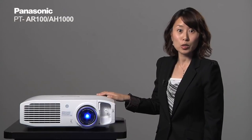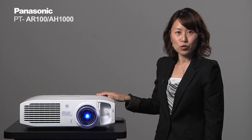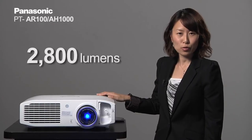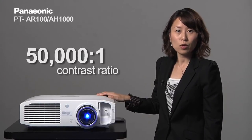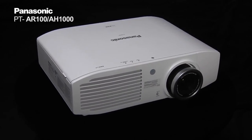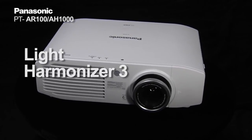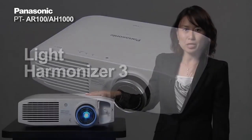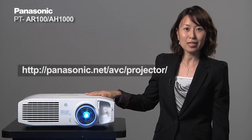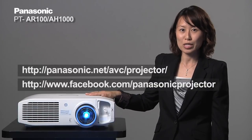Going back to the specification of the PT-AR100: the AR100 is a 2800 lumen projector with 50,000 to 1 contrast ratio and with lots of added benefits such as the Detail Clarity Processor 3 and the Light Harmonizer 3 technology. For more information, please visit our website and also please follow us on our Panasonic Projectors Facebook fan page.